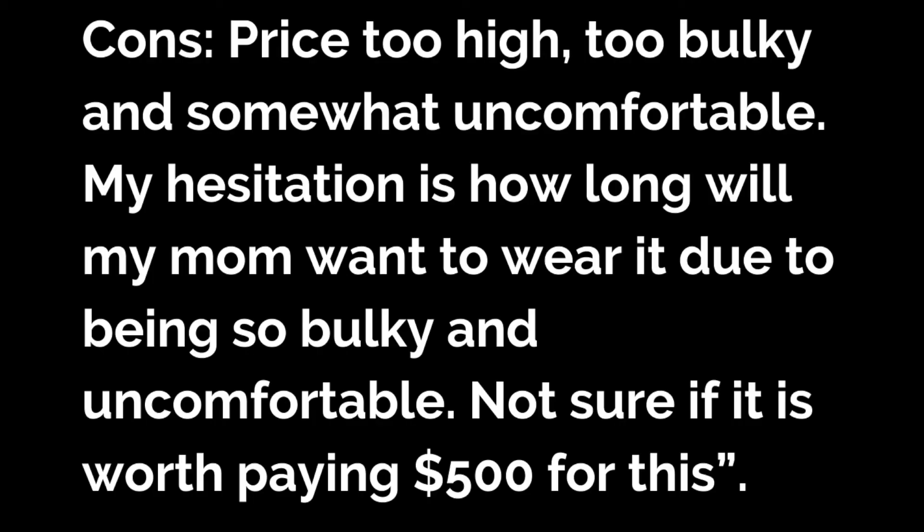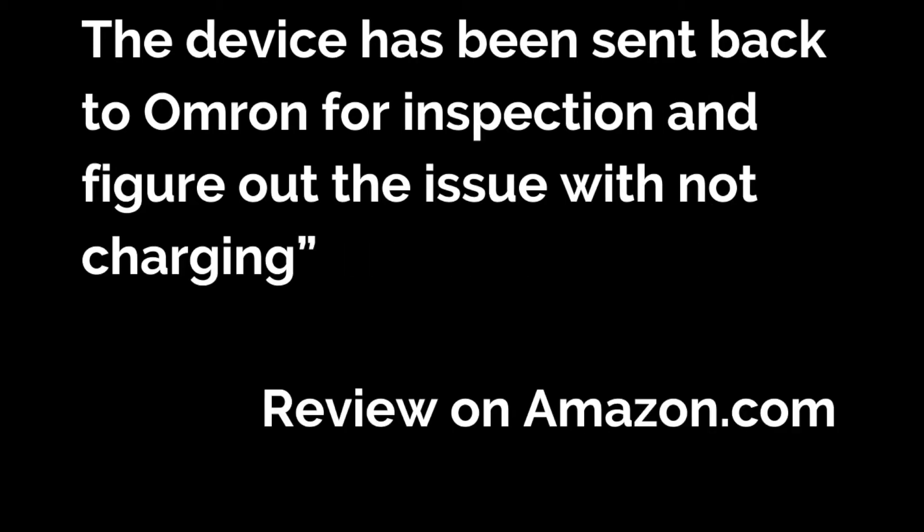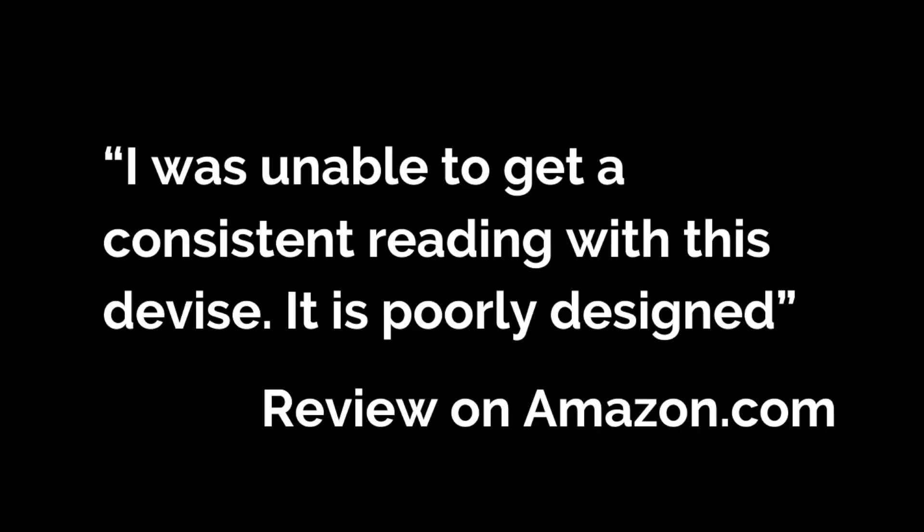Another reviewer on Amazon talking about the cons of this product said: the price is too high, it's too bulky and somewhat uncomfortable, and they weren't sure if it's worth paying $500. Seven months after purchasing, the batteries were not charging and the pressure measurement was not working, and the device had to be sent back to Omron for inspection. Another reviewer said they were unable to get a consistent reading — it is poorly designed.